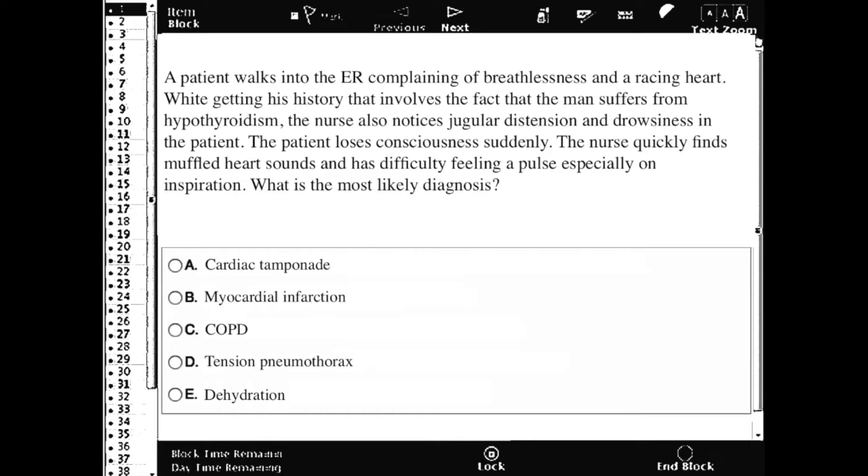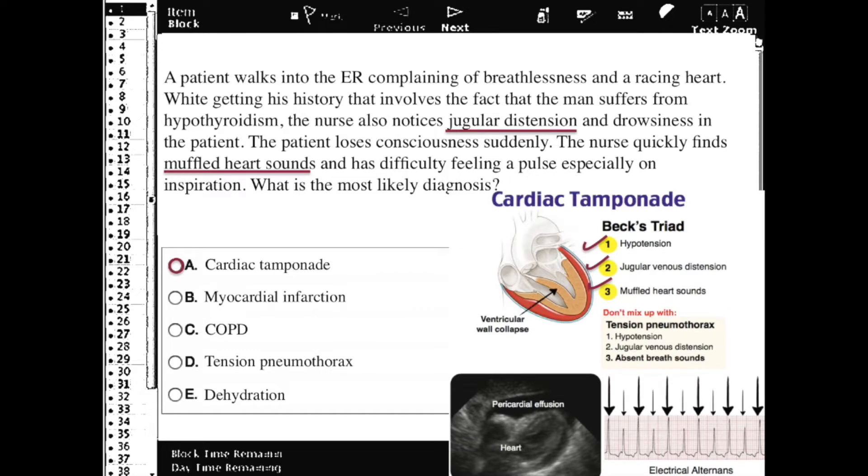This one's getting a little tougher, but hopefully your red flags were going off when you saw jugular distension. This could lead you to tension pneumothorax, or the answer, which would be cardiac tamponade.